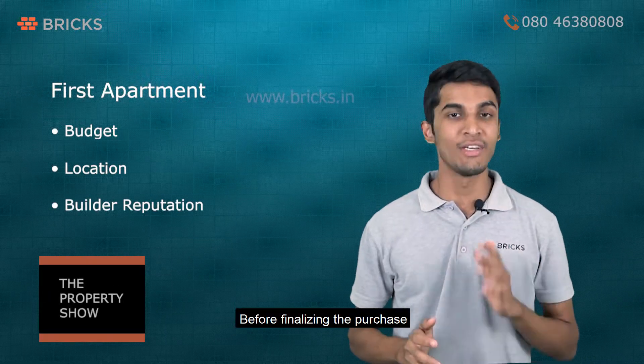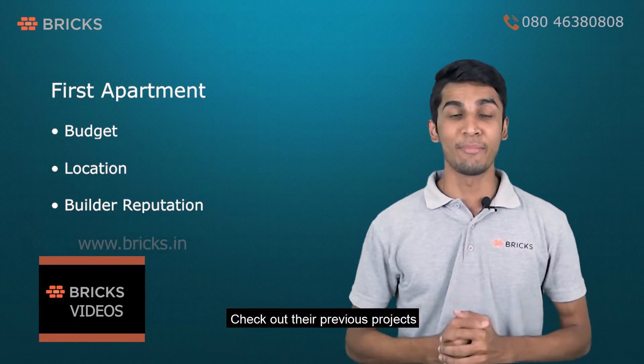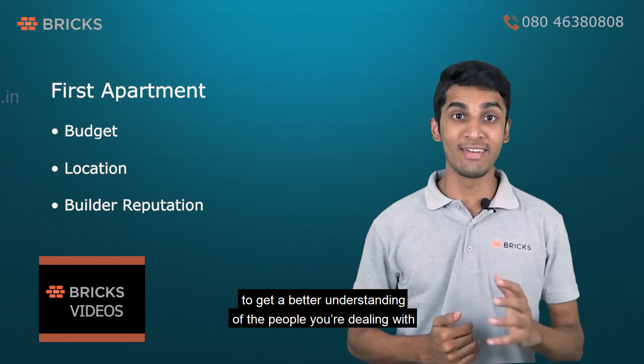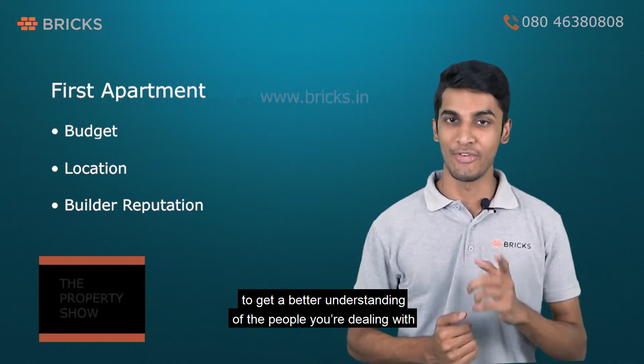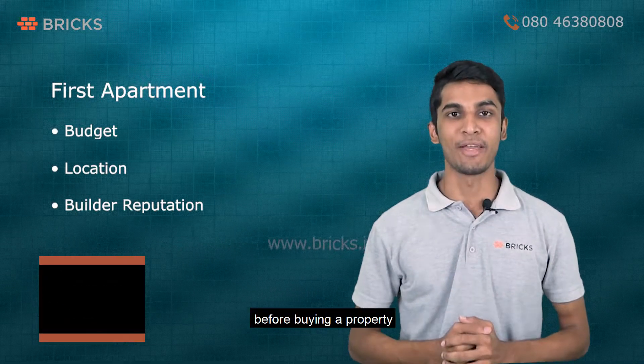Before finalizing the purchase, do a bit of homework on the builder's reputation. Check out their previous projects and go through the customer reviews to get a better understanding of the people you are dealing with. Watch our video on how to trust a builder before buying a property.